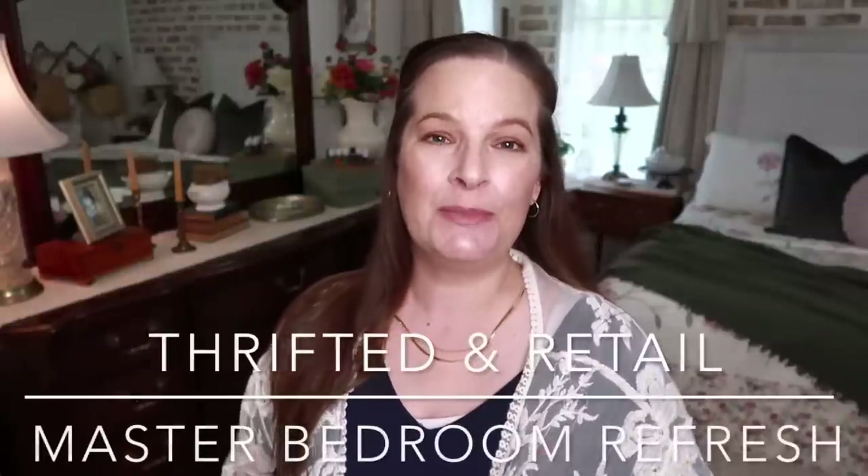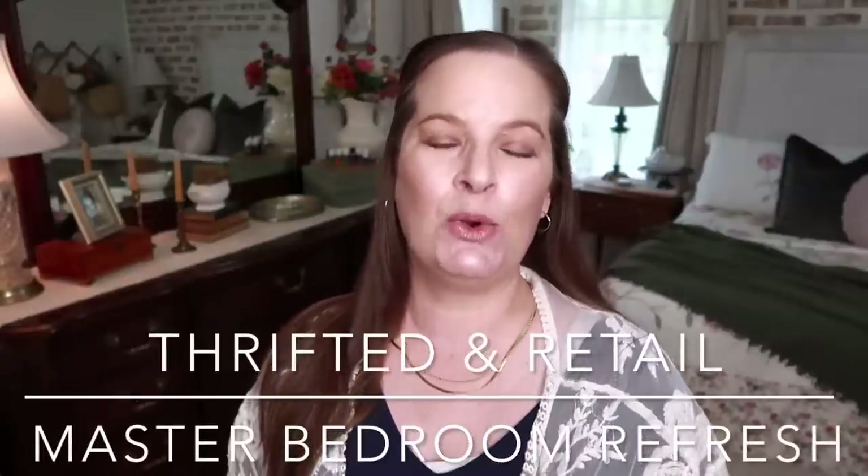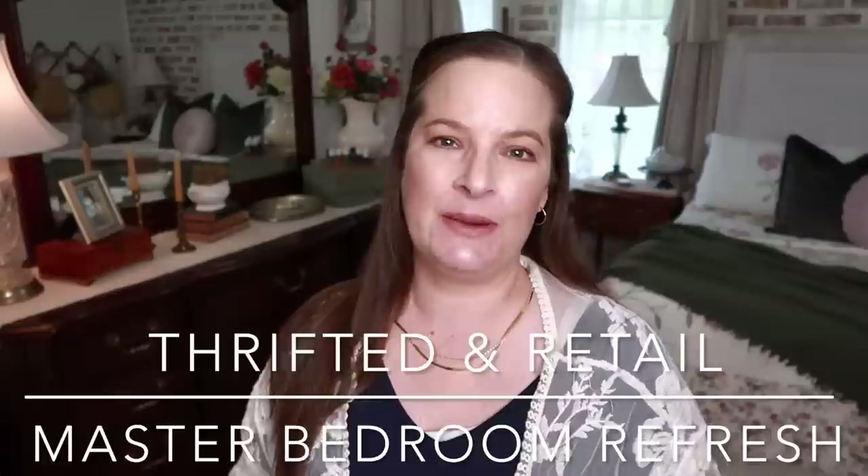Hello everyone, welcome to Thrill Thrifter. My name is Julie and on today's video I'm going to share my thrifted master bedroom with you. Not everything in here is thrifted but most of the decor is — like all of the hanging pictures and little decor pieces. I'm going to share everything in this bedroom that is thrifted. I did purchase a few retail items for the spring and summer season, so I'm going to share that with you also.